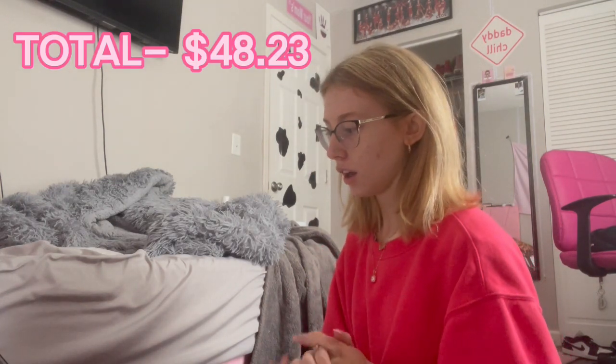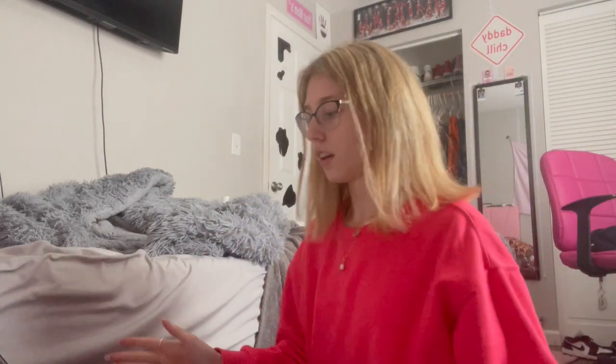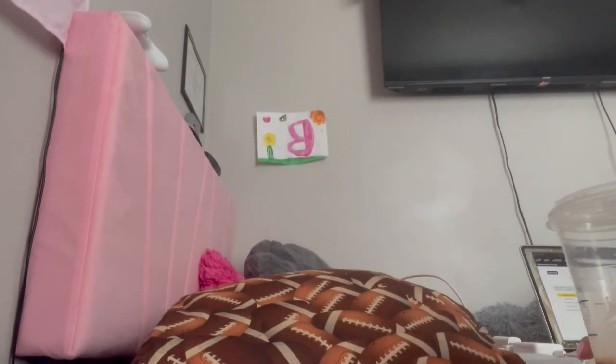Okay, so the total was $48.23. I bought two new pillowcases, a sheet, and a comforter. Hopefully it all fits because I'm not good at this — I just kind of see something cute and get it. Hopefully it matches as well because my bed frame is like a light pink. Sorry, my Starbucks is in the way. It's a light pink, so let's hope it matches.